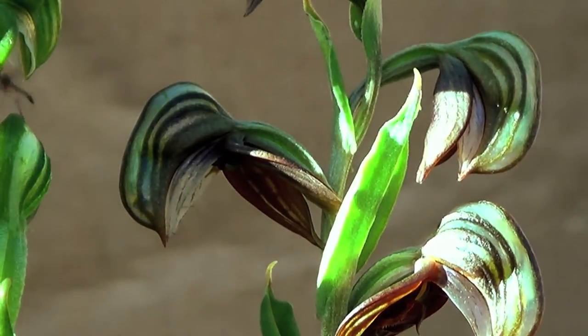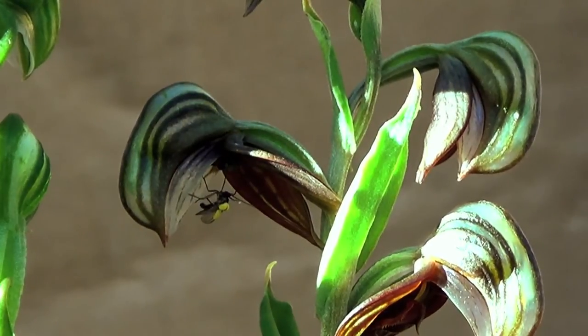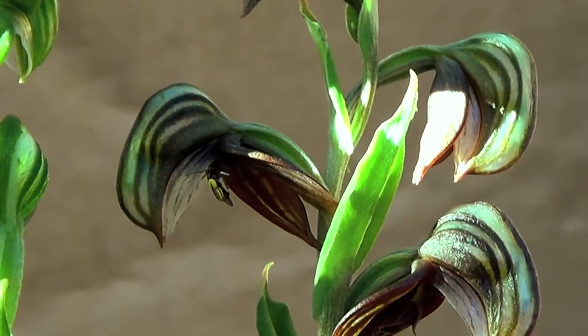Here we can see it getting out of the flower, complete with a type of little yellow backpack on its back — the orchid's pollen.